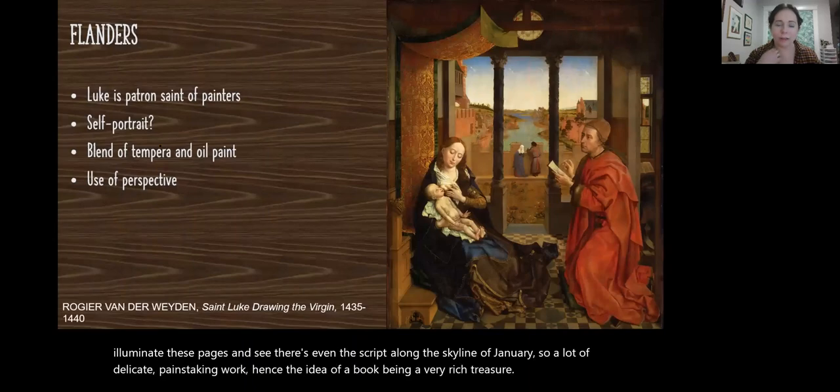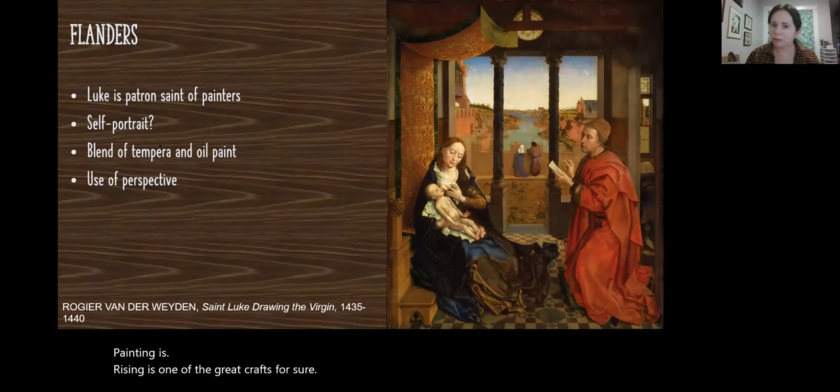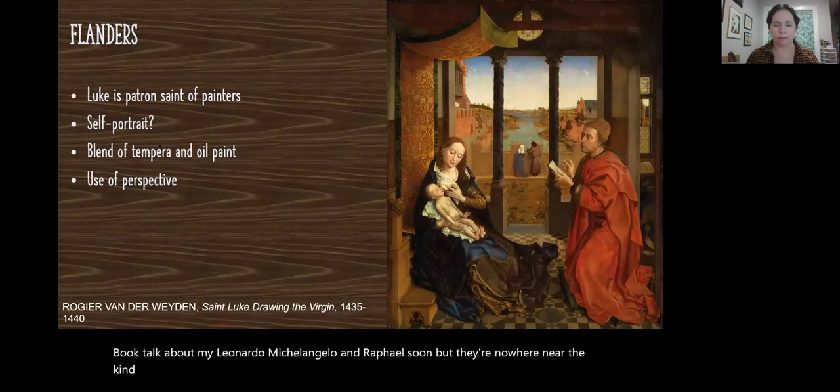That book was hand-painted. Painting is rising as one of the great crafts. Painters in the Renaissance aren't quite at celebrity level yet. We'll talk about Leonardo, Michelangelo, and Raphael soon, but they're nowhere near the kind of star power we have especially in the 20th century and onward when it comes to artists, painters, and that type of life.